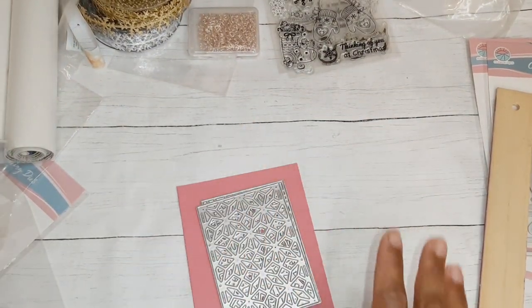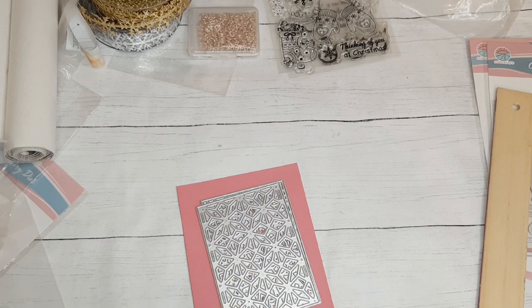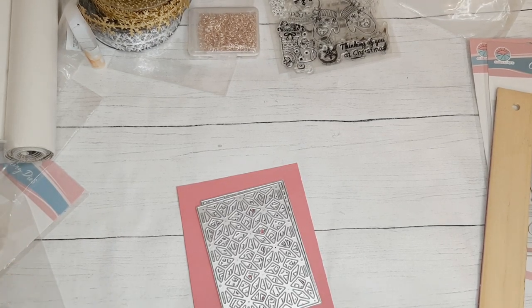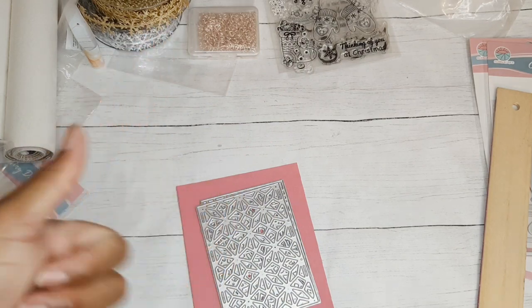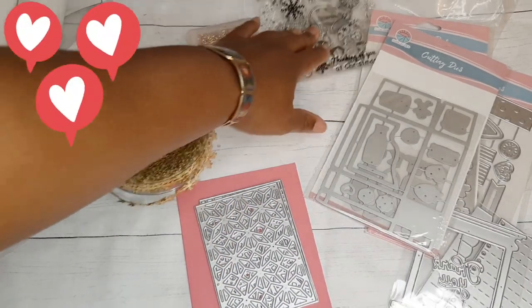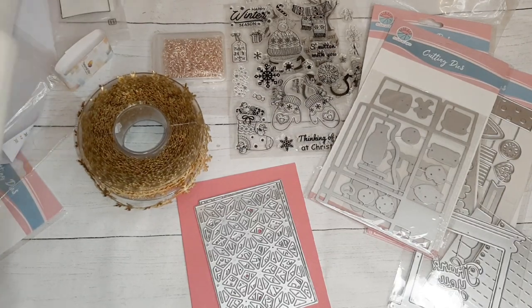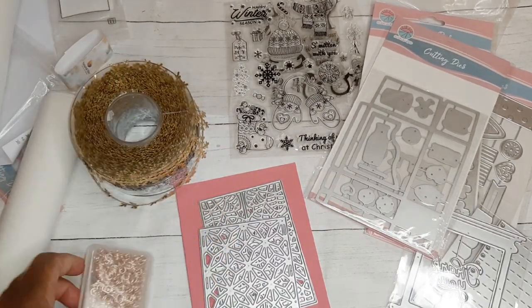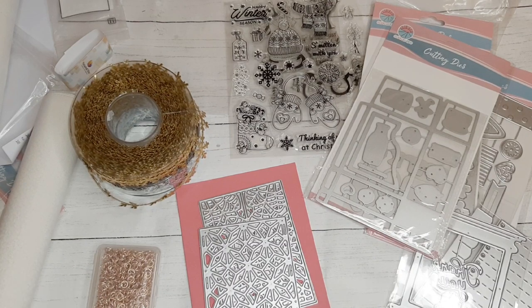Thanks so much for watching my haul! If you're interested in anything from Panda Hall Selected, you can get 10% off using code 'stace.' Stay tuned for more projects using some of these products. If you liked this video, please give it a thumbs up, subscribe, and leave me a comment — let me know what you think about these dies, stamps, the holographic material, the trim, and do you like rose gold? Thank you so much for watching today, and until next time, bye!